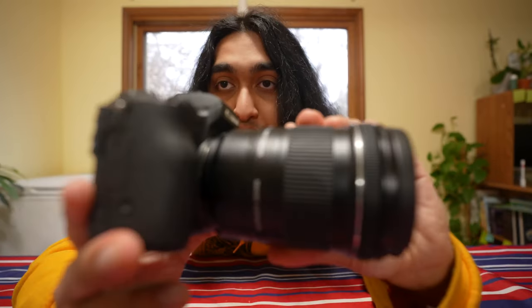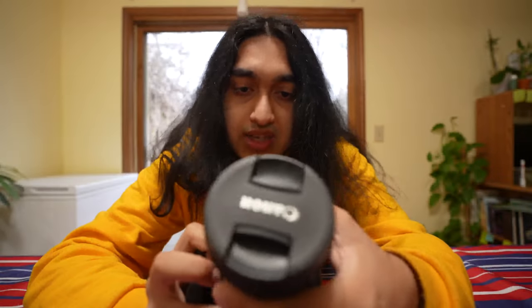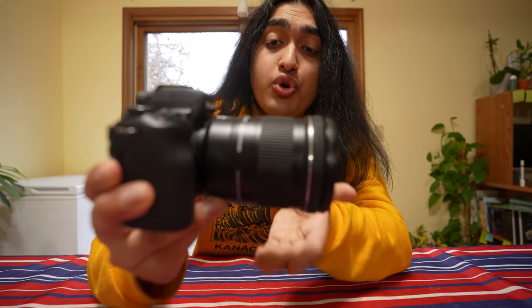Obviously, the very first thing that I need for vlogging is the camera itself. This was my very first vlogging camera, the Canon M50 with a 10 to 18 millimeter lens. Honestly, looking back, this thing's actually pretty good — this is my old camera, I guess my backup camera now. If you just started out with vlogging and really don't know how to use a camera, I do recommend using this. It can go to 4K, but I mainly just use it as 1080p because there's a very heavy crop on this camera if you use 4K.